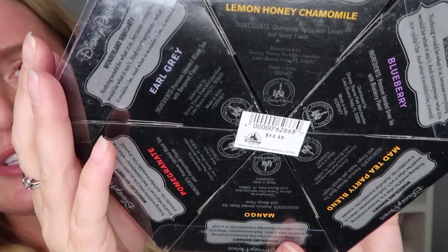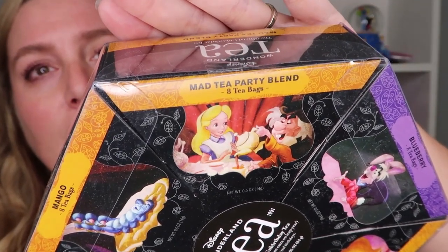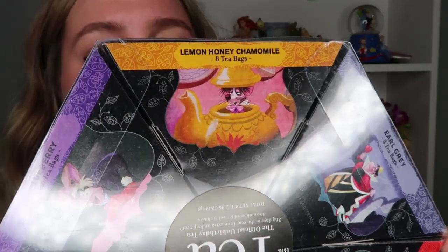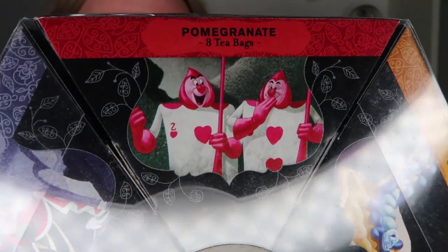So why wouldn't I just take another one — it's free. I got one for Addie and one for myself. This was $14.49 and you get a mango tea, a mad tea party blend of black tea with ginger, peach, and apricot, a blueberry lemon honey chamomile, an earl grey with the queen of hearts, and a pomegranate blended black tea. Each little triangle tea box has eight tea bags. $14.50 was a good deal, and we got one free as well. And then this is something new I've fallen in love with — the Disney Nuimos.